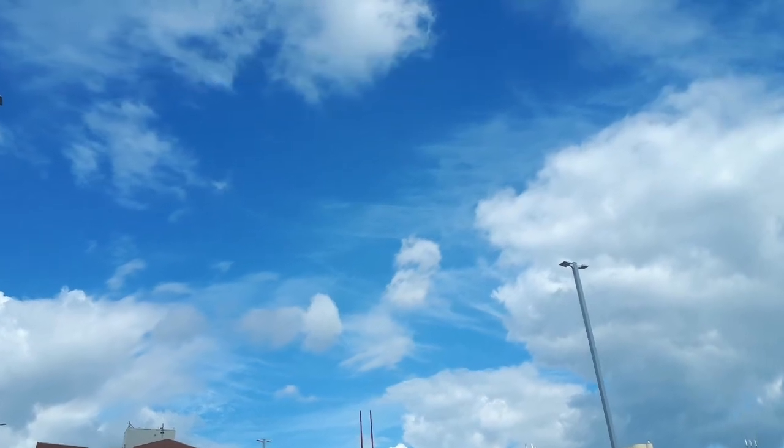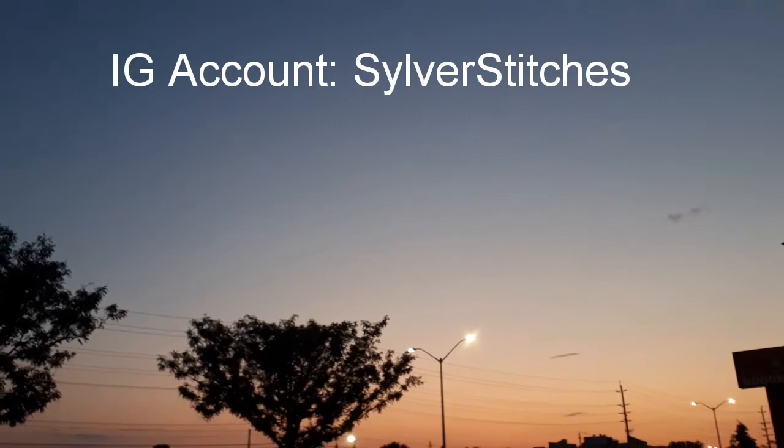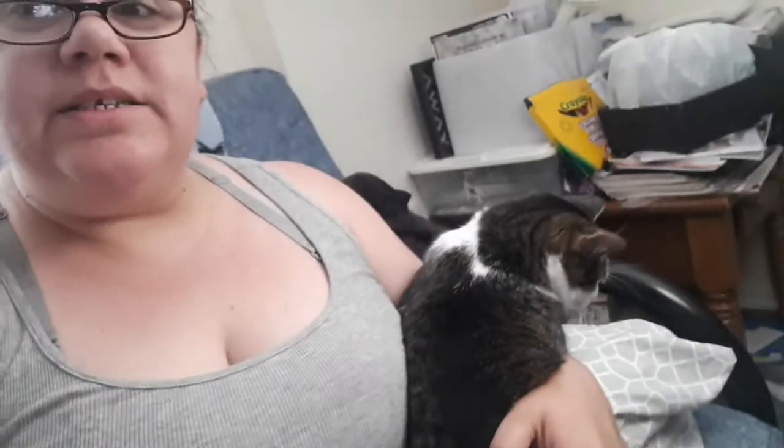Hi everyone, it's Julie Silverstitches. It is Sunday, July 5th, 2020. Welcome back, thanks for coming back. It's going to be slightly short, only because I don't have that much. I only have three things — well, four things — that I want to show you. I have a finish.